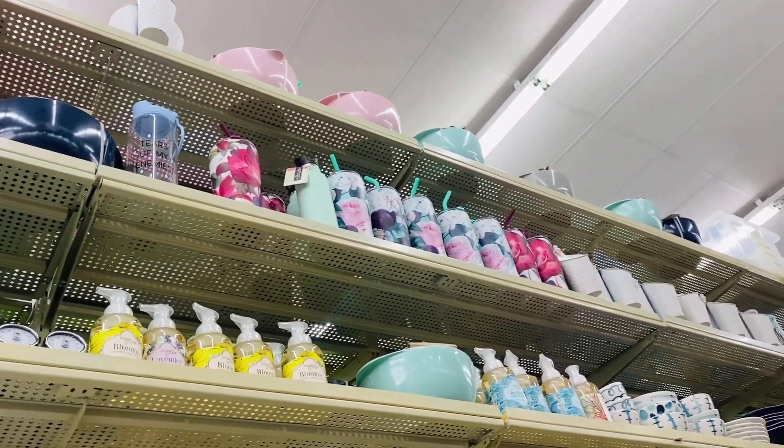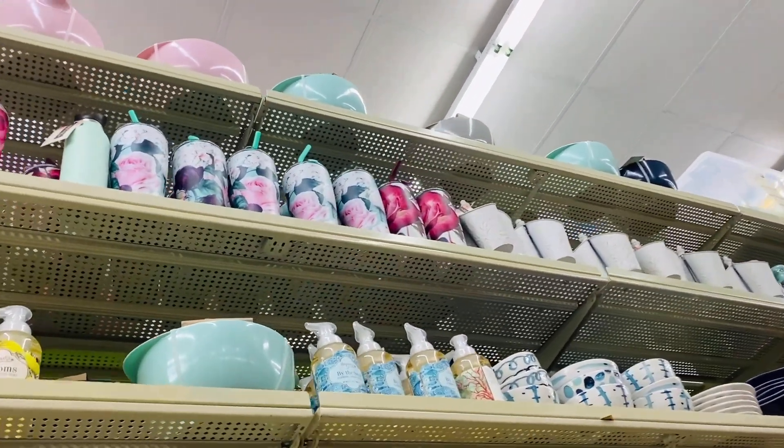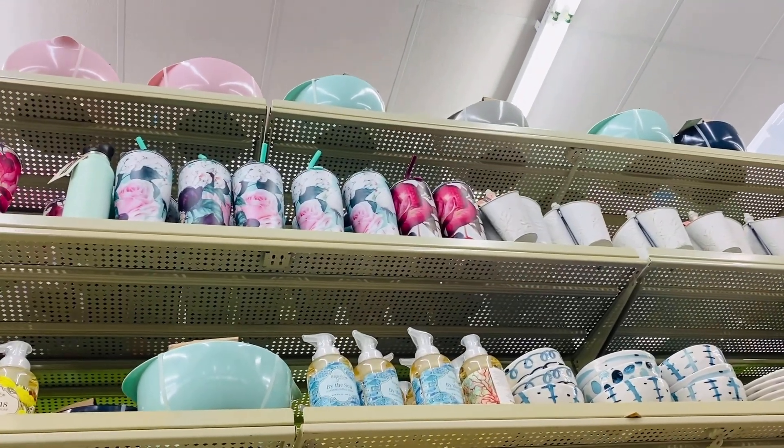I see some really pretty thermal mugs near the top, and I can't wait to get my hands on one of those. Pretty mugs and wine tumblers are my jam, y'all.